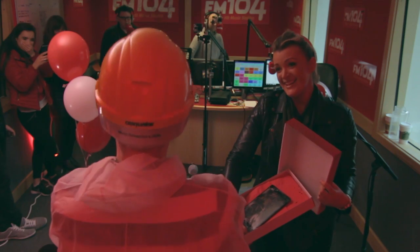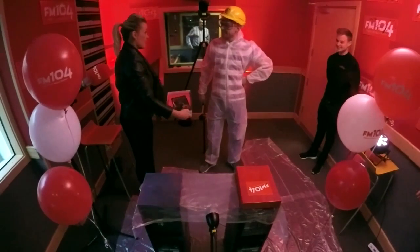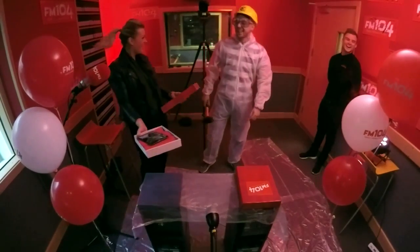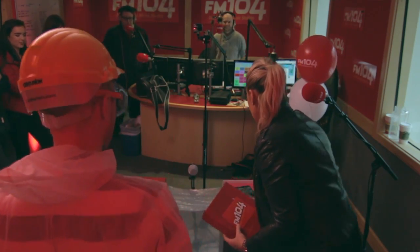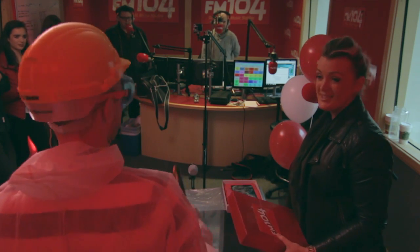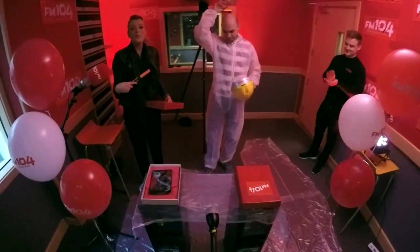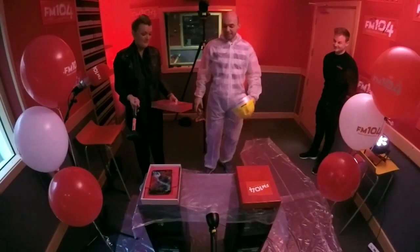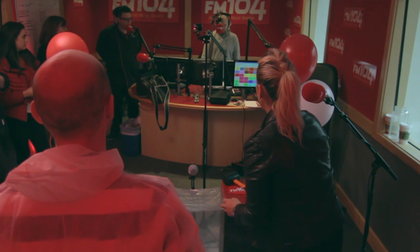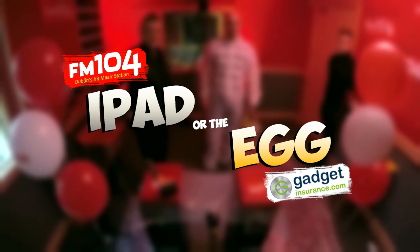Oh dear, David — you've just smashed a brand new iPad! That means your iPad is broken — he smashed his iPad, our first contestant. Sorry David, hard luck — give him a round of applause everybody! That's contestant one; we'll have another contestant tomorrow around this time. Just in case you weren't sure, this is what David's iPad smashing sounds like. FM 104's iPad or the egg, with gadgetinsurance.com.